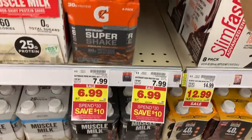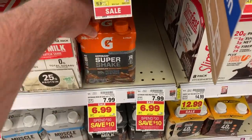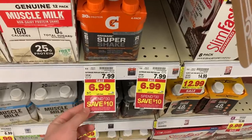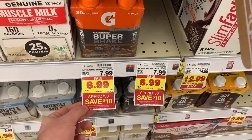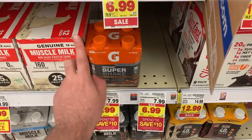Awesome deal — you're going to want to buy five of these Gatorade shakes. Buying five gets you over $30, which qualifies you for the spend $30 save $10 instantly deal. There's also $2 back on each with a limit of five from Ibotta, so you get back $10 from Ibotta.